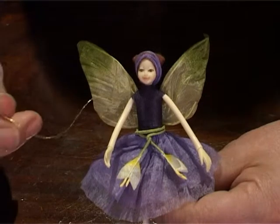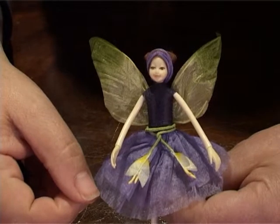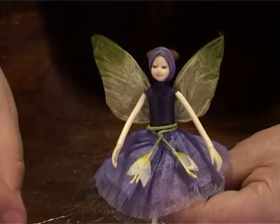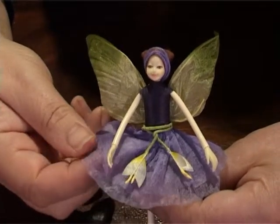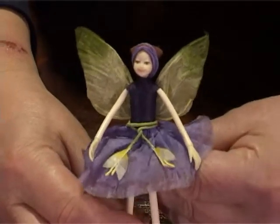She comes with a little gold thread so you can hang her up, or moveable arms and legs so you can sit her just about anywhere — on your desk, in your bedroom, in a doll's house. She really is a beautiful little fairy.